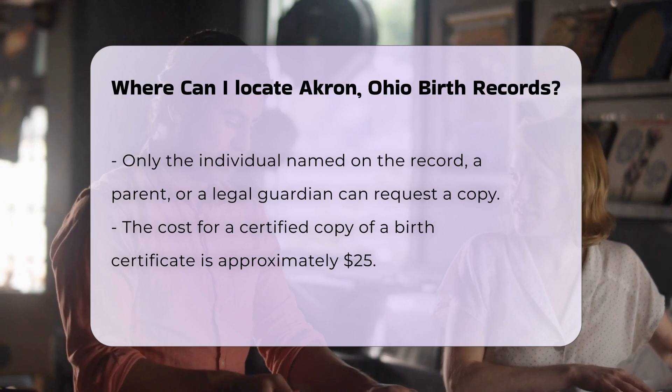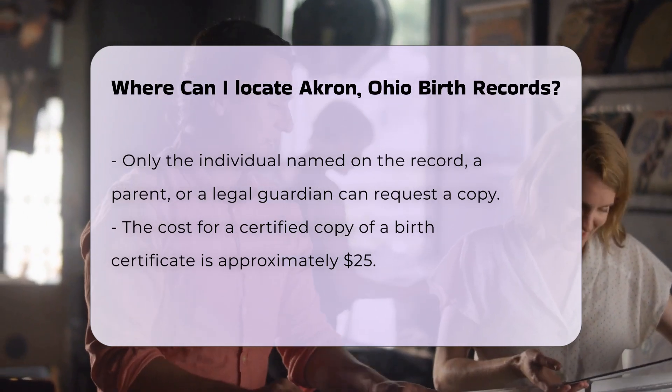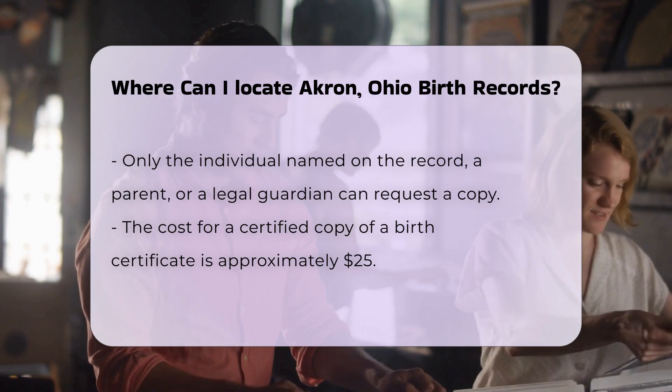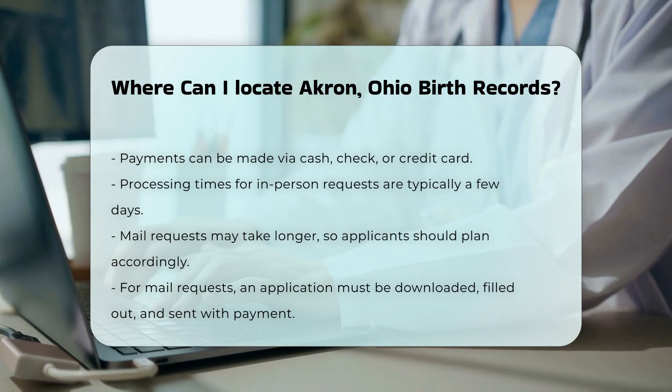Processing times can vary. Generally, you can expect to receive your birth certificate within a few days if you apply in person. If you request it by mail, it may take longer, so plan accordingly.